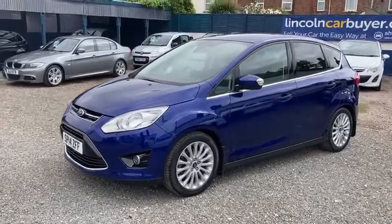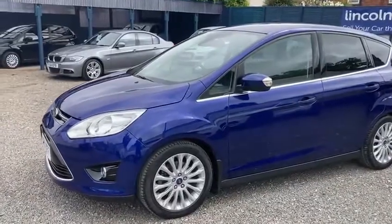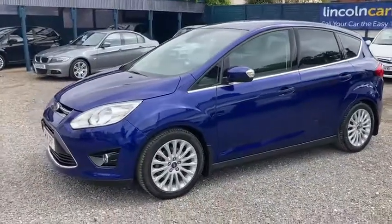Hello and welcome to Shakespeare Street Garage. Today I'm just going to show you a quick walk-around video and just tell you a little bit about this car we've just taken in.